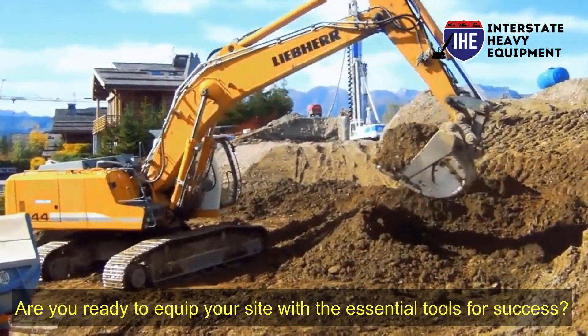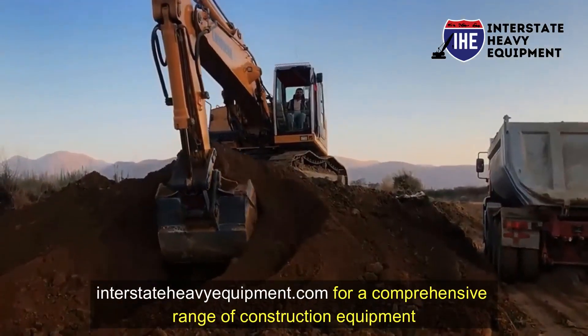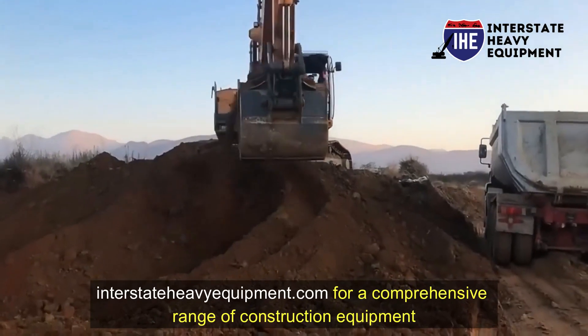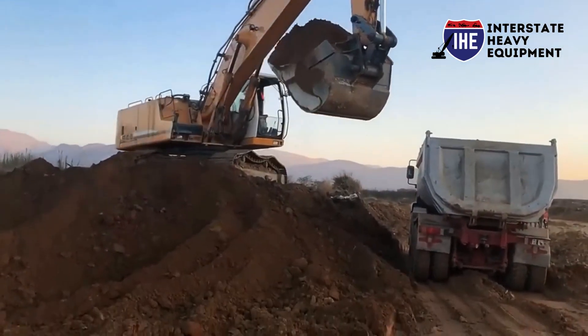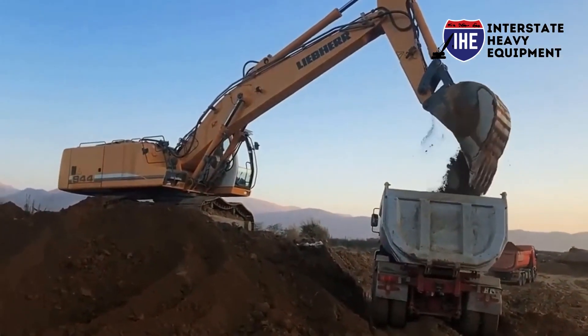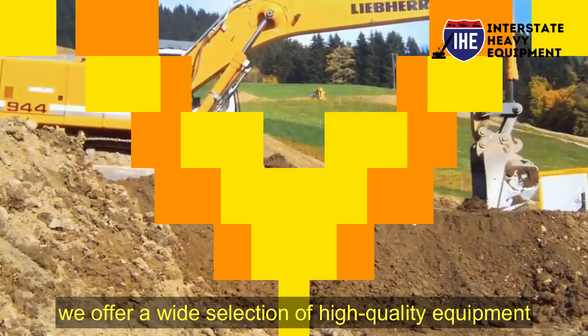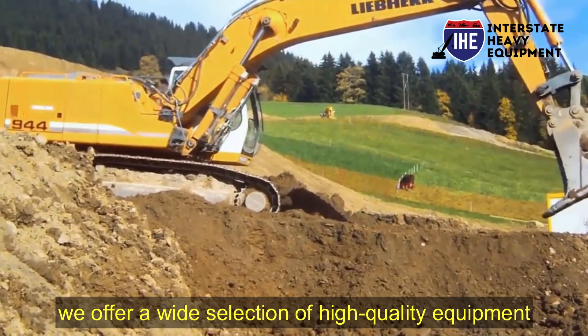Are you ready to equip your site with the essential tools for success? Look no further than interstateheavyequipment.com for a comprehensive range of construction equipment that every site needs. We understand that having the right equipment is vital to the efficiency, productivity, and safety of your projects.